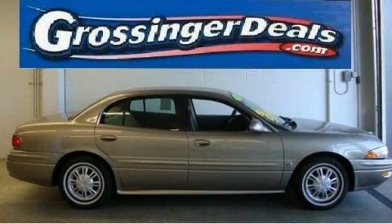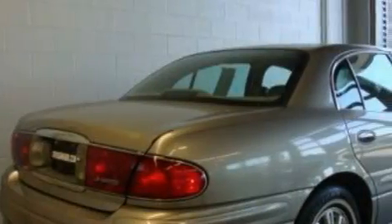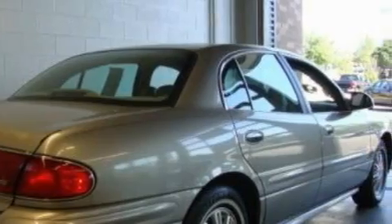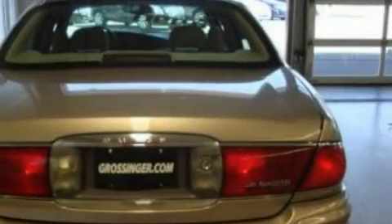This is a 2004 Buick LeSabre. It has a 3.8-liter six-cylinder engine and an automatic transmission. With an EPA estimated rating of 29 miles per gallon on the highway, this automobile pays off in the long run.